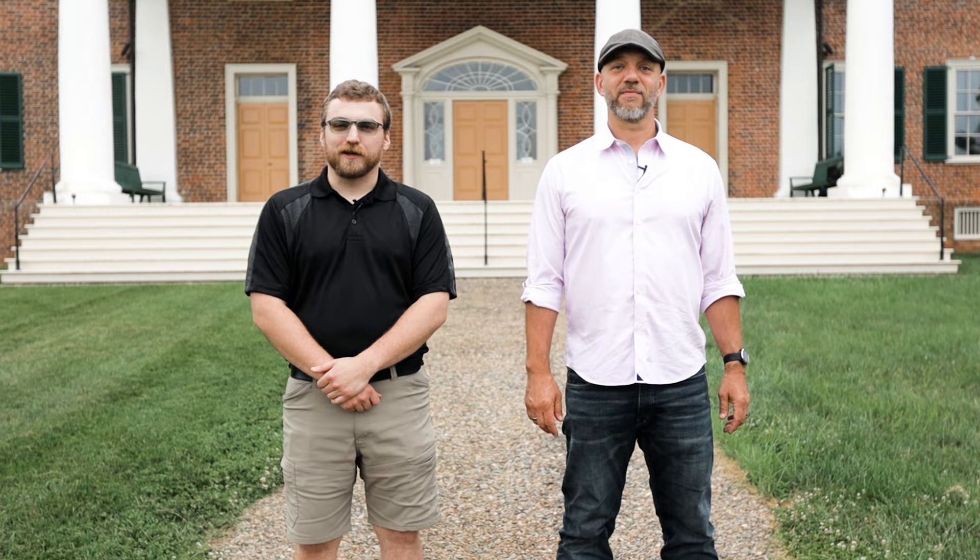Welcome to James Madison's Montpelier, which is in Orange County, Virginia. Today we're going to be learning about the evolution of the home of the fourth president and the father of the Constitution. So join us for another lesson on the road.